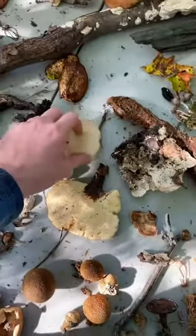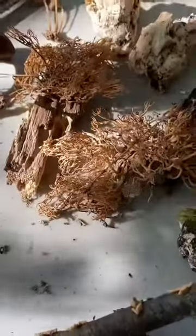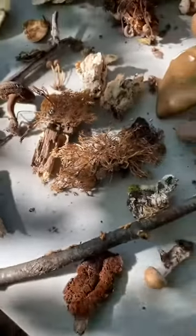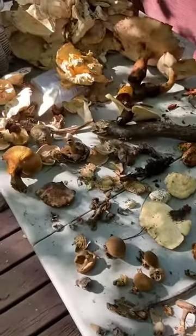Some different polypores, random gilled mushrooms, some coral — all these little coral things. Yeah, it's just been fun being here at mushroom camp, learning about mushrooms and geeking out with a bunch of other mushroom nerds.